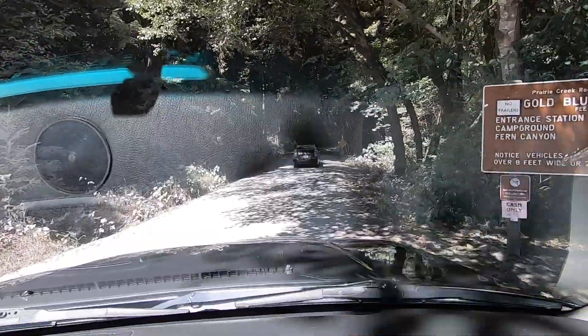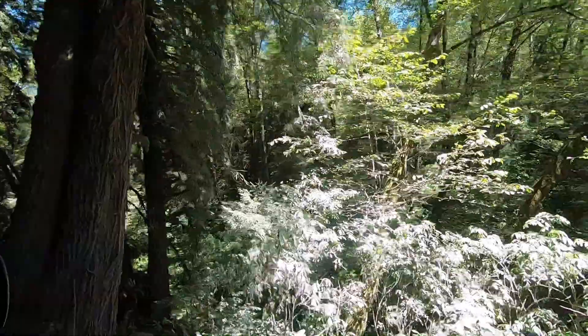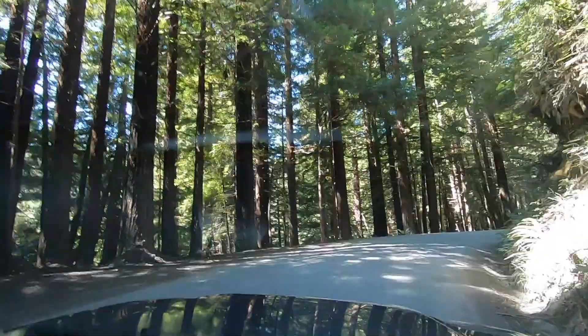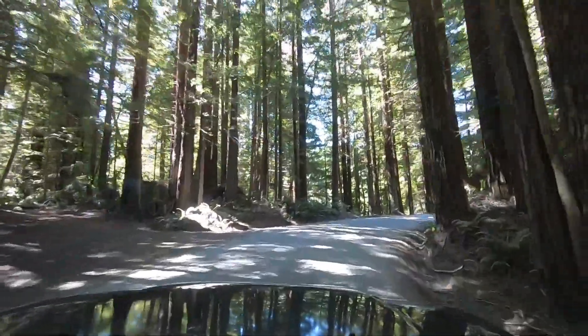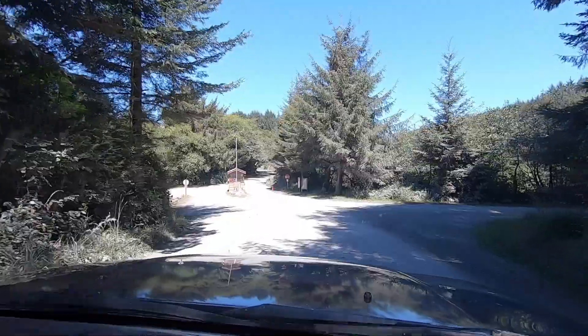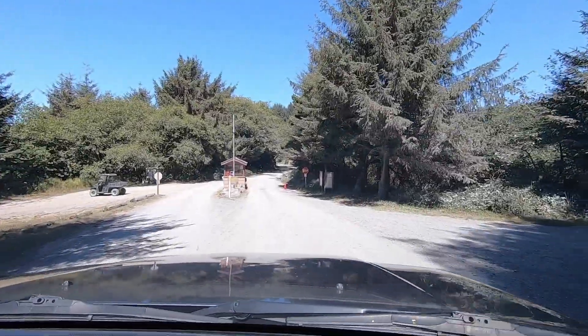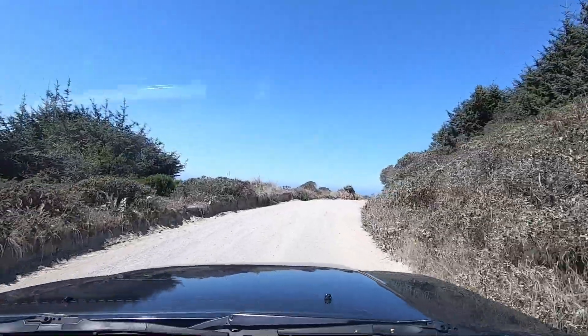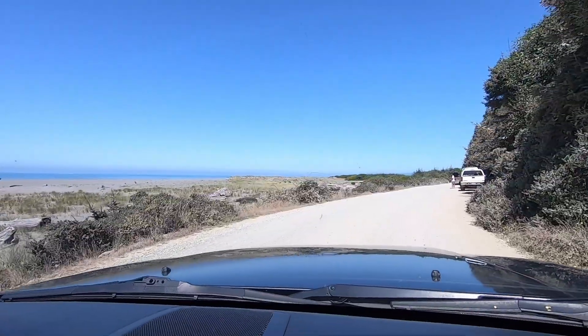There are no trailers or RVs allowed on the road since it's very narrow. The road is narrow and windy, but it's very pretty because you're driving right through the redwoods. You will continue about six miles up the gravel road until you reach the pay station. When we went it cost eight dollars for a day pass for parking — make sure you bring cash or checks since they don't take credit cards.